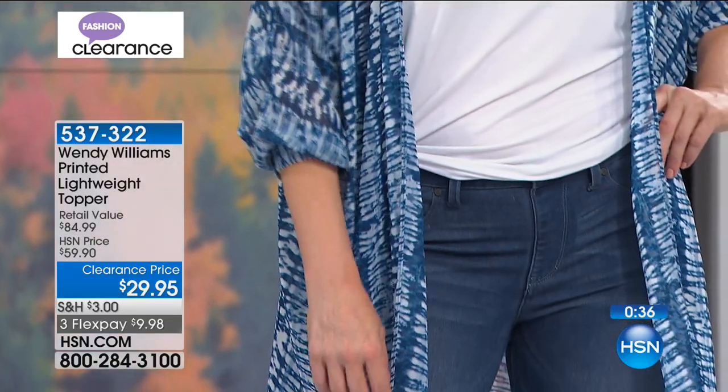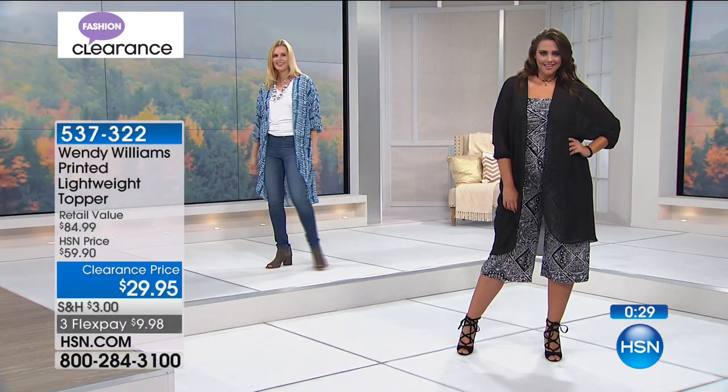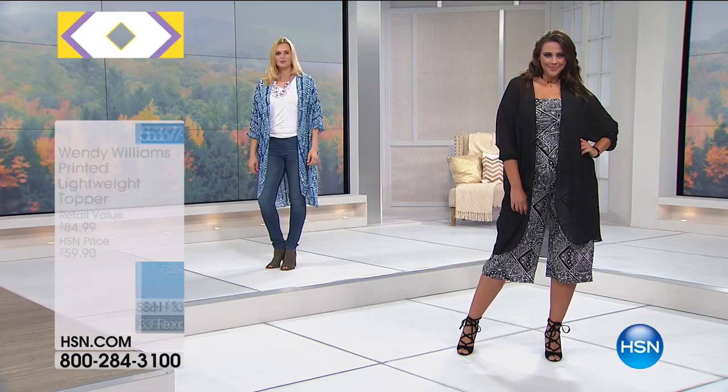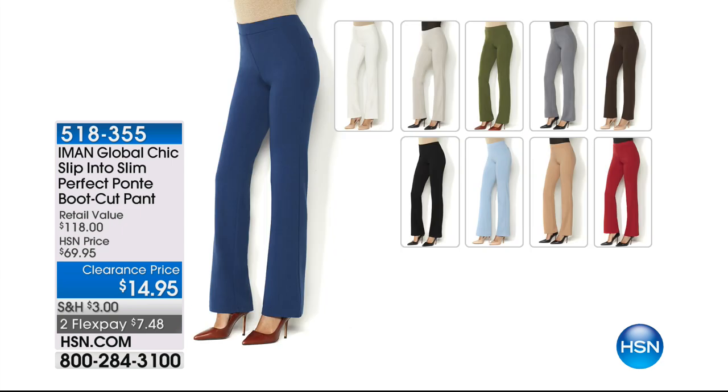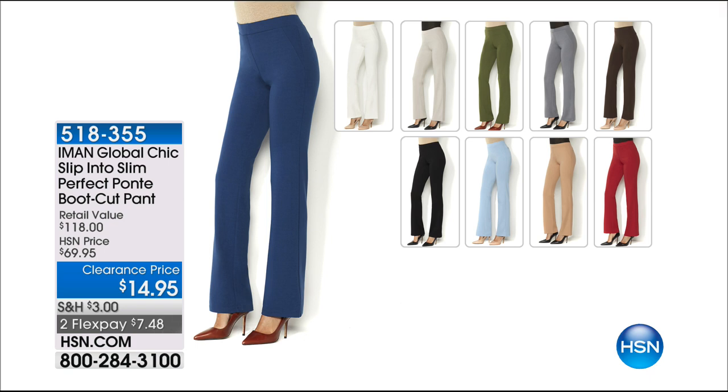If you go to clearance on hsn.com, you'll see everything. The Iman Global Chic Slip into Slim is another really slenderizing boot cut pant that's been one of Iman's best sellers — on sale at $14.95. There's black and charcoal espresso, camel, olive, chambray, taupe, red, navy, and creamy white — lots of choices at $14.95. Also available on two flex pays. Item 518355.